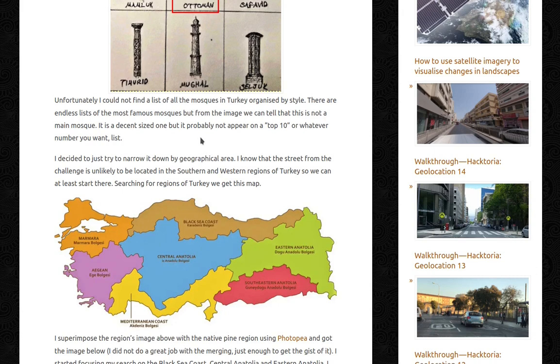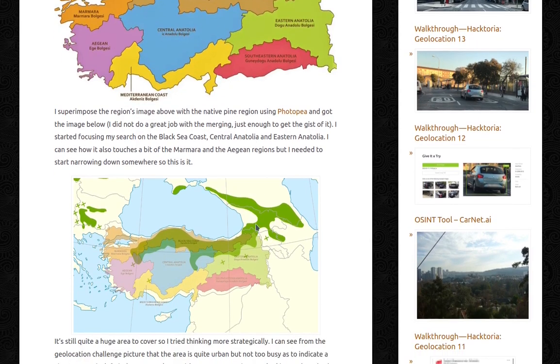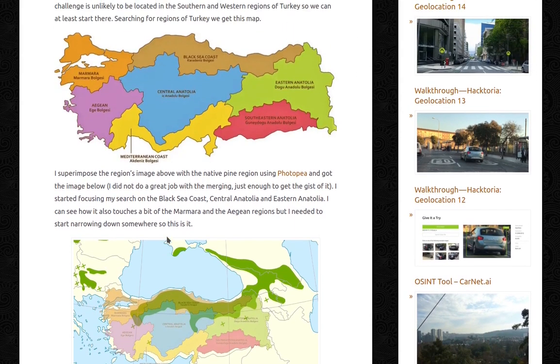I decided to narrow it down by geographical area. I know the street is unlikely to be in southern and western Turkey, so I started there. I superimposed a regions-of-Turkey map with the native pine region using Photopea. I started focusing my search on the Black Sea coast, Central Anatolia, and Eastern Anatolia — areas where the pine distribution and the region boundaries overlap. It's still quite a huge area to cover, so I tried thinking more strategically.